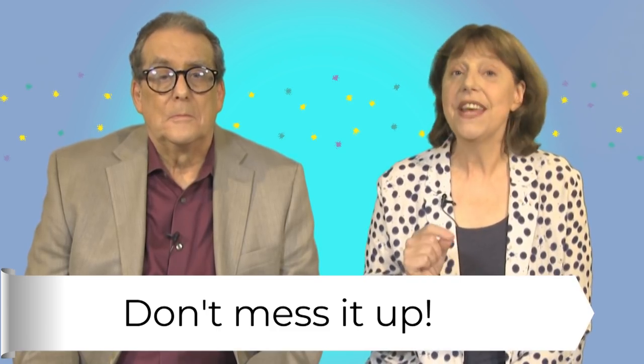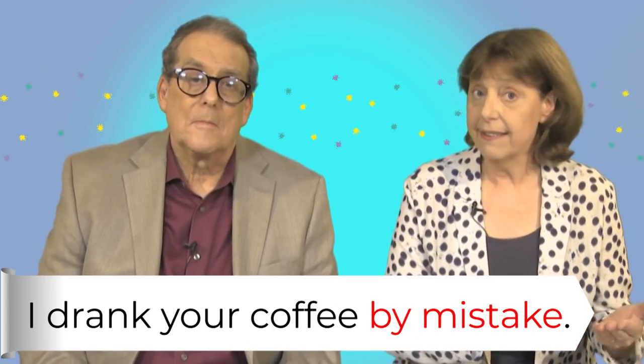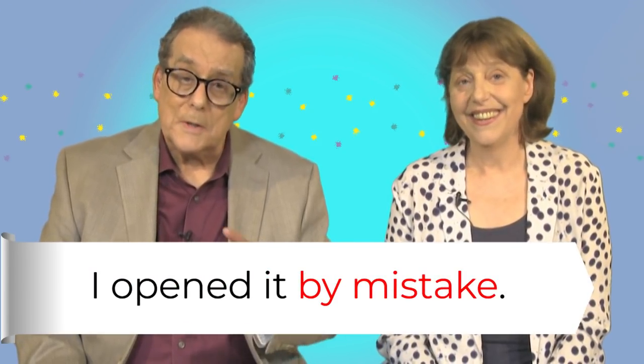Another phrase you can use is by mistake. I drank your coffee by mistake. How much sugar is in that? Five teaspoons — I like it sweet. So by mistake means by accident. Your paycheck has arrived. Somebody's already opened this. Sorry, I opened it by mistake. By mistake means you didn't intend to do it.